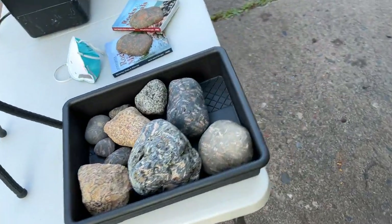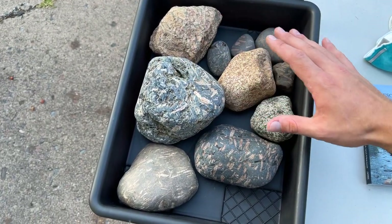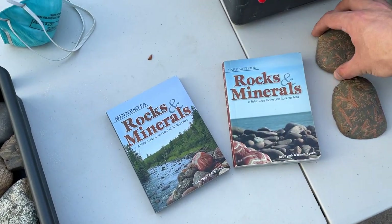Hey, what's up everybody! Today we're going to be cutting some porphyry on my lapidary saw, and not only are we going to be cutting it, but I'm also going to be sharing a brand new discovery — new to me, maybe to a lot of you, and it's not even in some books. Here is my bucket of porphyry. I'm going to try to get as much of this stuff cut before the sun goes down. Got my PPE and a couple of Minnesota Lake Superior rock books.